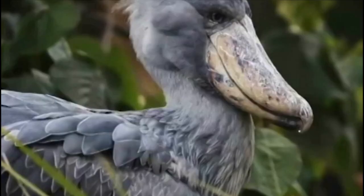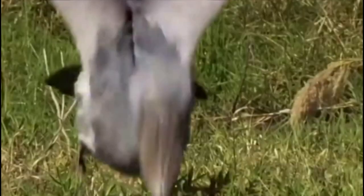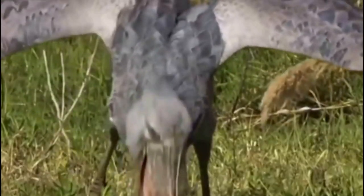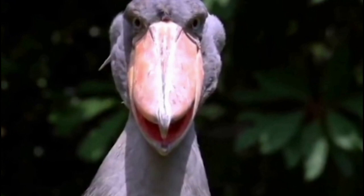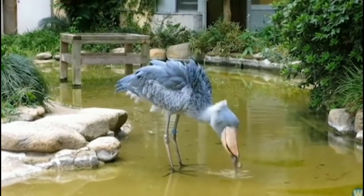The shoebill is a large bird species found in East Africa, particularly in the swamps of South Sudan, Uganda, and Tanzania. Its most striking feature is its large, shoe-shaped bill, which is used to catch and kill fish, frogs, and other prey.